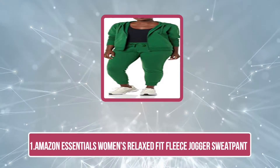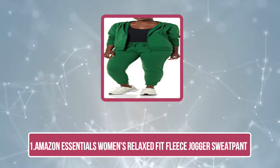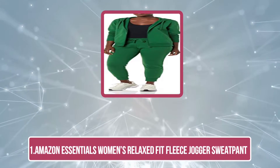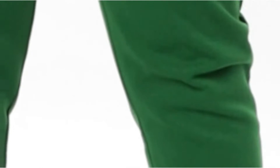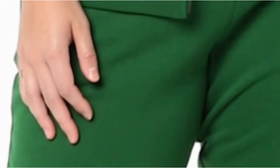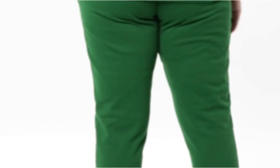Number 1: Amazon Essentials Women's Relaxed Fit Fleece Jogger Sweatpants. The most popular pair of joggers on the list is the Amazon Essentials Women's Relaxed Fit Fleece Jogger Sweatpants. They are made using a soft French terry fleece material with an optimal level of thickness that is ideal for winters. These joggers are designed to give you a comfortable fit through your hips and thighs and move along with you freely while offering a flattering silhouette.